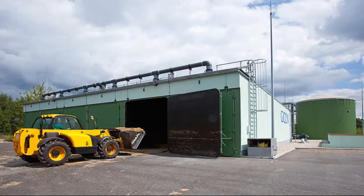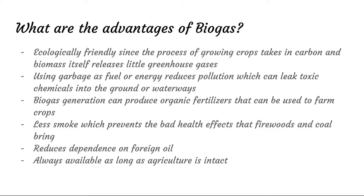Here are some biomass plants you can take a look at. Biogas — the fuel, like E85 and ethanol — has its own advantages. It's ecologically friendly, carbon neutral, and releases little greenhouse gases. You can also reduce pollution by using trash to make biofuels. Furthermore, the biogas production process can create organic fertilizers that can be used to farm crops instead of synthetic fertilizers, so that's an added bonus. It produces much less smoke than conventional gasoline, it reduces our dependence on foreign oil, and it's always available as long as agriculture is intact.